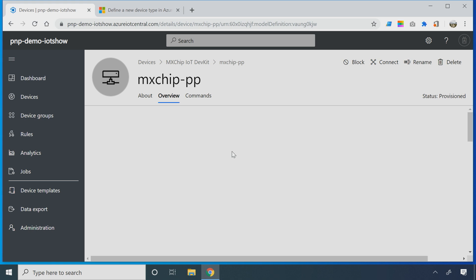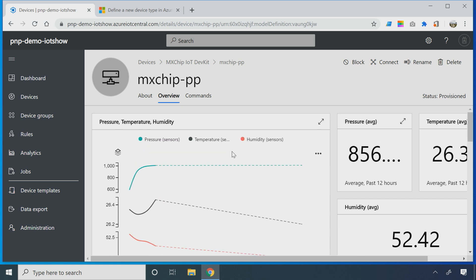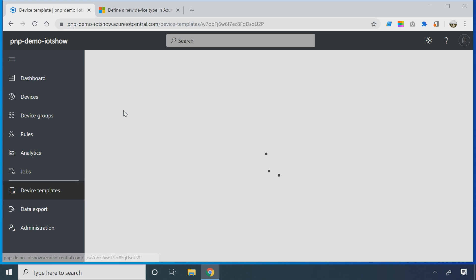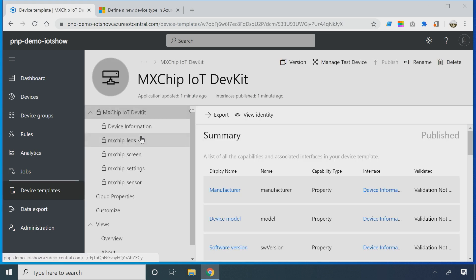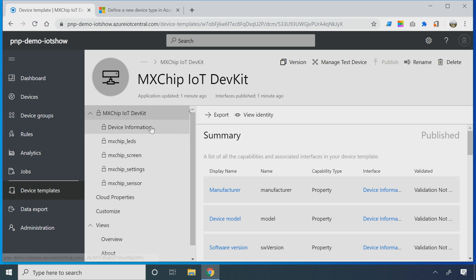If you click on the device, you should have a default experience that shows up with data. There's a dashboard that's been created, and a bunch of data you can already see. And if you go down to device templates, the device template is already there. If you go into that device template, we can see the actual telemetry fields — everything has been populated. You'll see the device capability model, which we fetched from the global repository of certified devices.